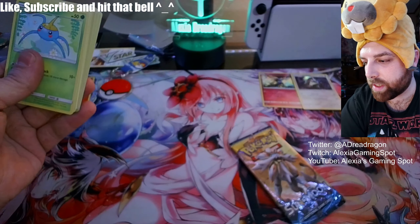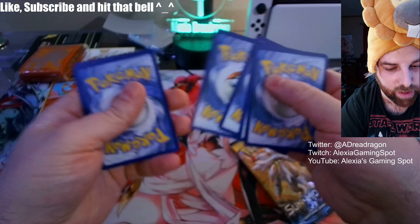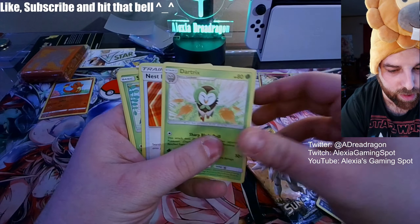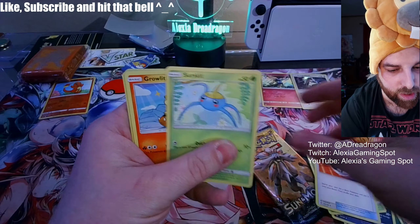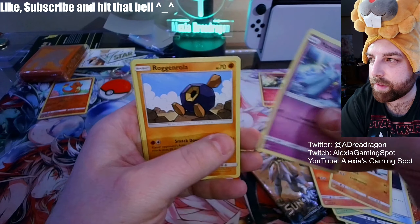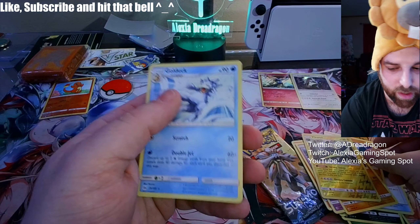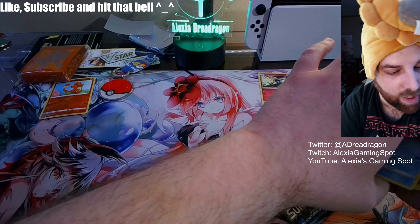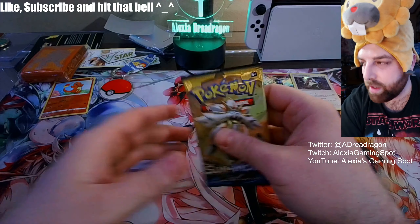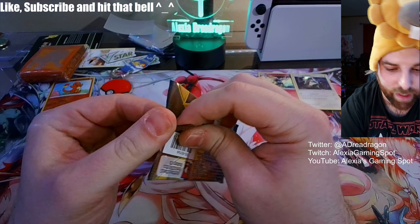That one's actually pointing the right direction. Card trick or not — energy, Growlithe, Crabrawler, Relicanth, and just a Golduck. We are getting nothing here.